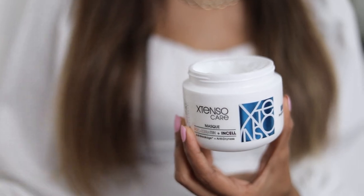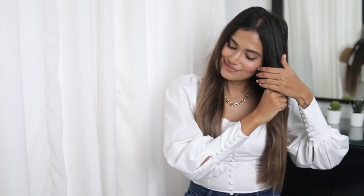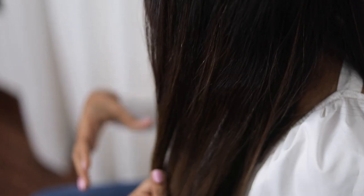Step 2 is the Extenso Care Mask. It adds strength and nourishment to the hair. Take the mask in your palm and apply it starting from the mid-length of your hair — avoid the scalp. Spread the mask evenly and curl your hair towards the end for the mask to soak in. Leave it in for 5 minutes for it to do its magic. It's priced at Rs. 685 for 200ml.